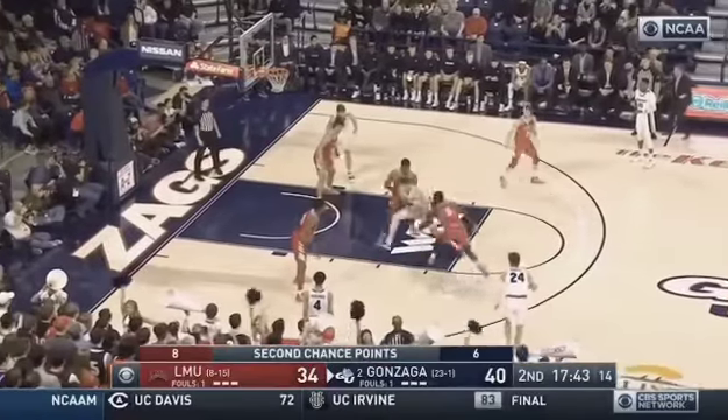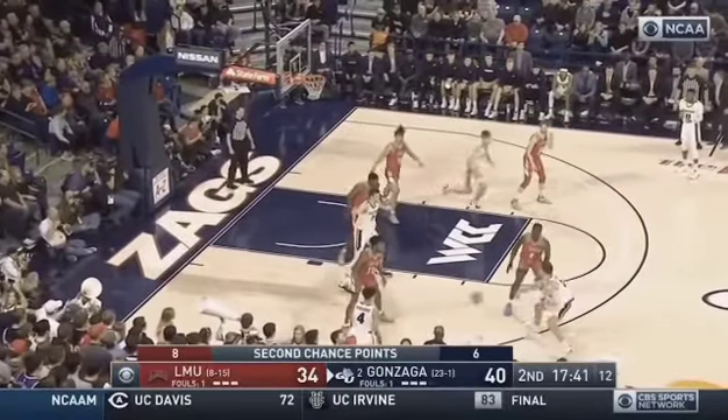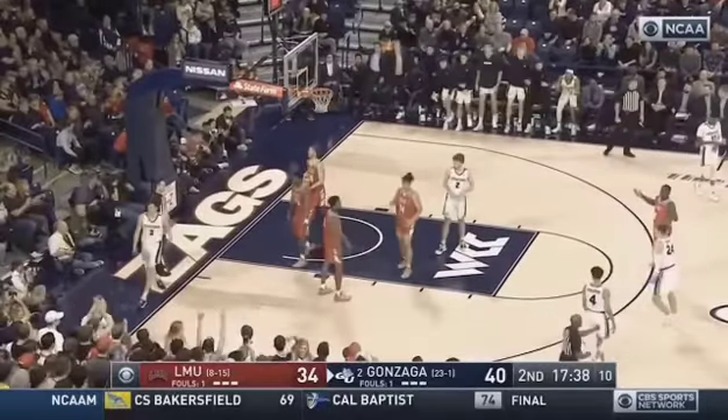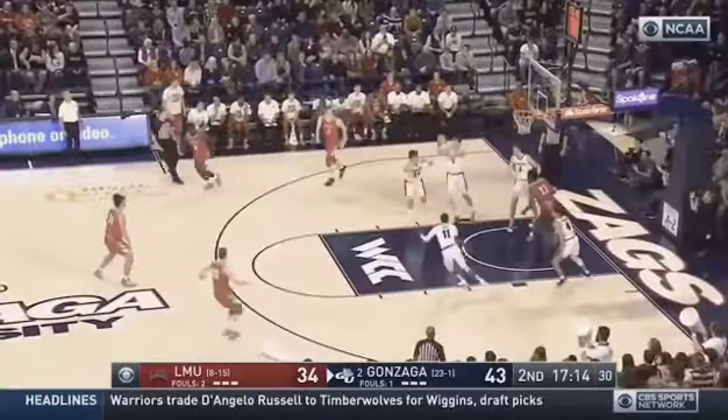And a call for the ball in the low blocks. Kispert feeds the post. Petrusia spins, scores. And a free throw. No.